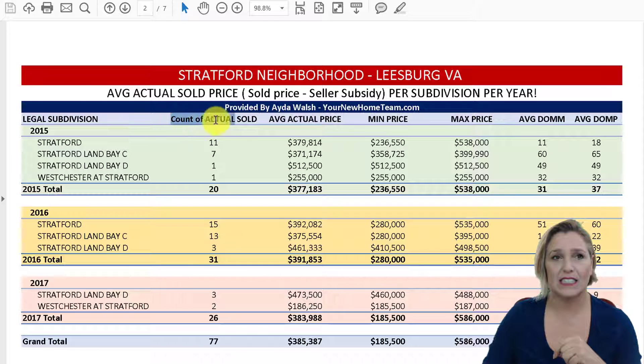What I've done is included the number of transactions — that's the count of actual sales — for Stratford, Land Bay C, Land Bay D, and the condos. For each year I broke it down to show the average actual price, the minimum actual price, the maximum actual price, average days on the market, and average days on the market for the property.